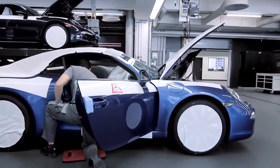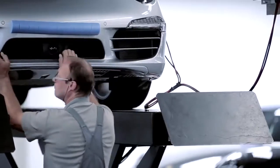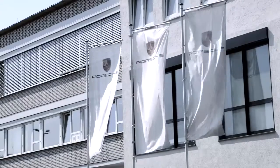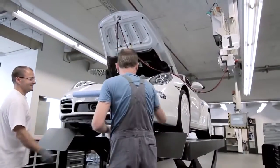Porsche Exclusive is our business to individualize our beloved cars. We are now actually in our exclusive manufacturing area here in Zuffenhausen, and the cars come to this specific place to get the exclusive refinement. There the workers do a lot by using the best tool mankind has — the hands.